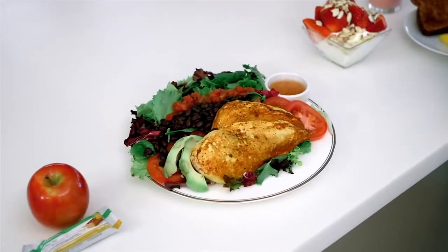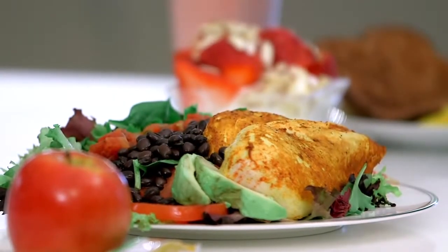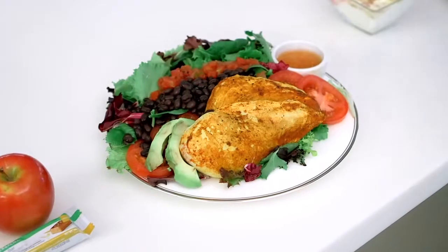Moving on to lunch. For lunch, you usually want to fill up again on some protein and a lot of vegetables, because it's going to give you bulk with not a lot of calories. So what I've chosen is a large salad. I've put on top a good-sized serving of chicken breast. I've included some other vegetables — some tomato and also some tomato salsa for flavor. I've put some black beans on top of my salad for my starch or grain, some healthy fat in the form of avocado, and I put a little dressing on the side so you can choose how much of it you want to use.